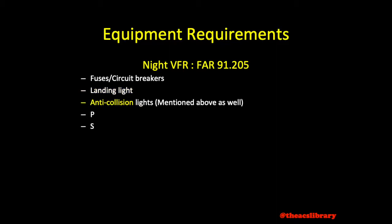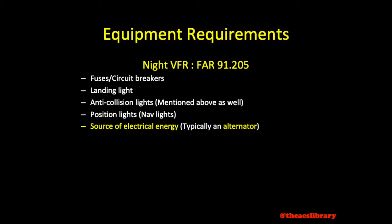Landing light, for aircraft for hire. Anti-collision lights, also mentioned in the daytime requirements. Position lights, sometimes referred to as nav lights — these must be activated from sunset to sunrise. Source of electrical energy for all installed electronic and radio equipment, typically an engine-driven alternator.